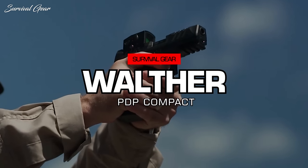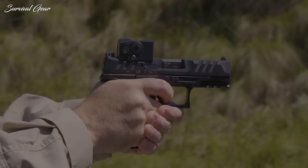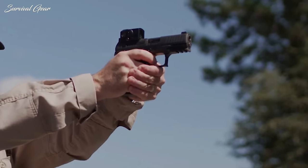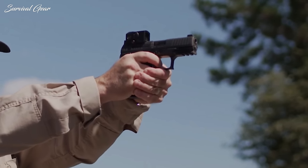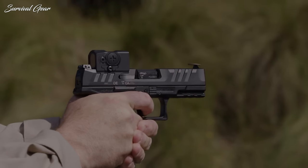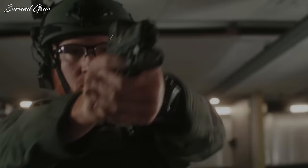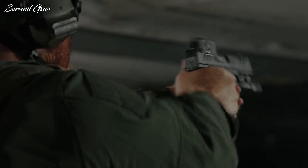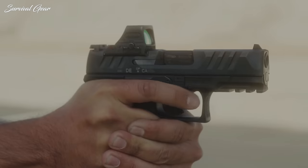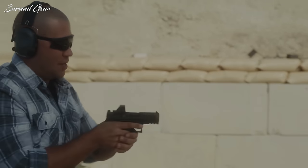Walther PDP Compact. PDP might as well stand for pretty damn perfect, because Walther blew it out of the park with this gun. The PDP Compact features a 4-inch barrel, a width of 1.34 inches, and a magazine capacity of 15 rounds. The ergonomics of the PDP are awesome and the gun feels so good in the hand. The grip texture and slide serrations are aggressive and sticky, and all the controls are large and easy to engage, especially the slide lock.